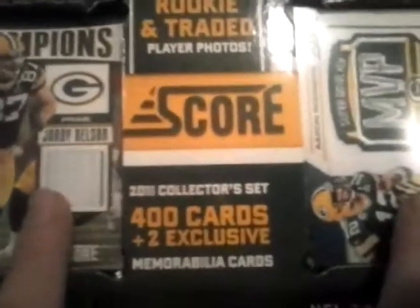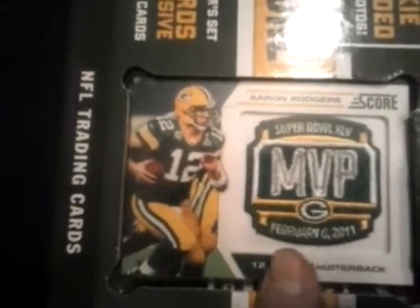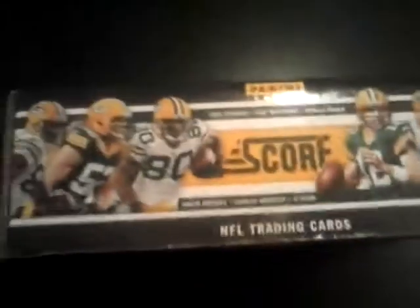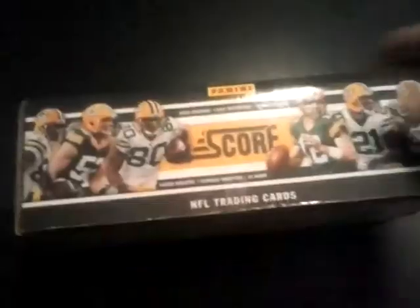The next one — I'll turn it here — has Aaron Rodgers and his MVP patch for winning the Super Bowl and his performance in it. So here are the two Green Bay Packers memorabilia cards. Pretty much everything I just showed you. Let's get this thing open — got my trusty box cutter.